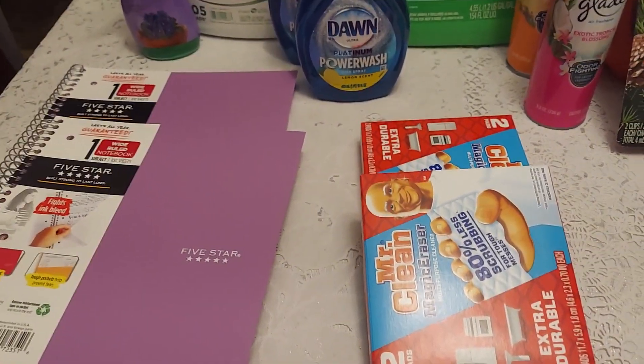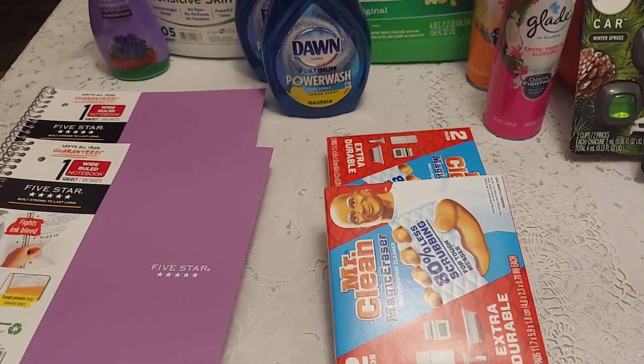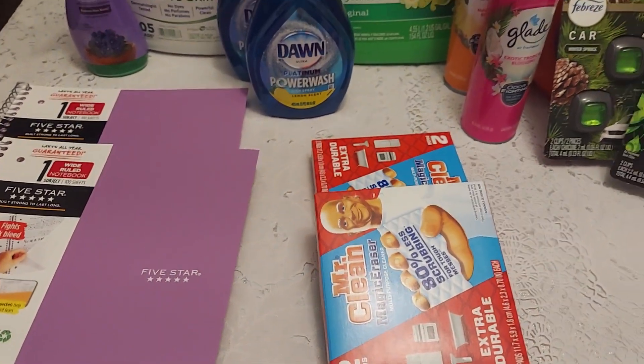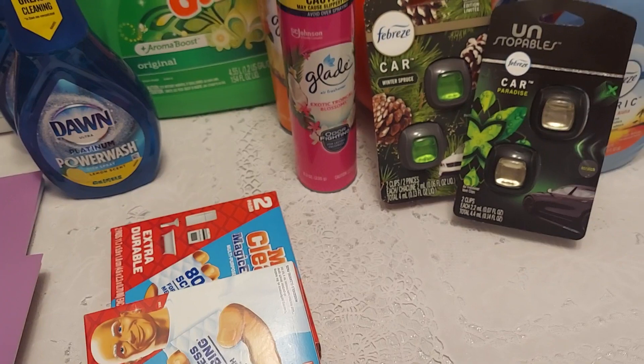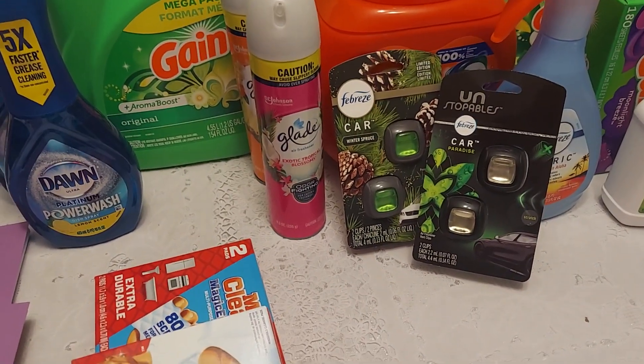The Magic Erasers were six dollars and 48 cents total — about three dollars and 24 cents each. Ibotta gave back four dollars for purchasing two, so they came out to about two dollars and 48 cents.